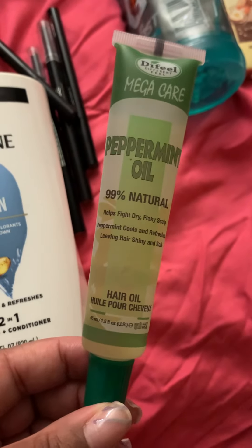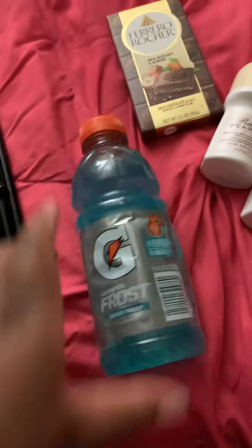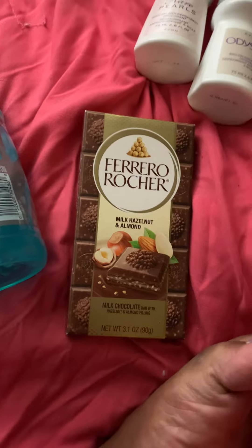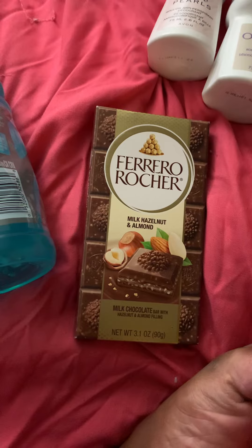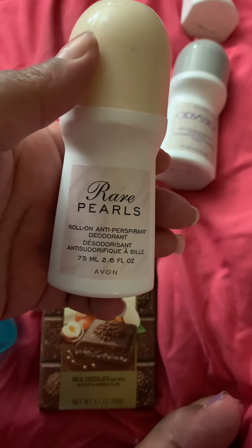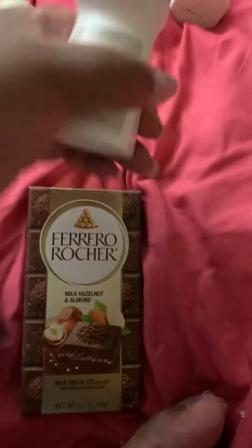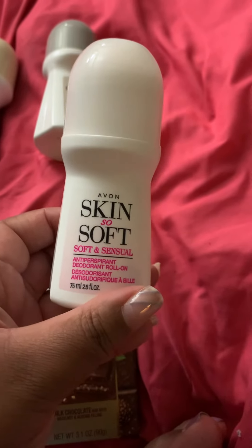I picked up some peppermint oil — you guys know I like my holistic care. I picked up some Gatorade to get electrolytes because I'm 30 weeks pregnant in two days and I'm vomiting all the time, so I literally need all the electrolytes I can get. I picked up a Pearle Rocher milk hazelnut and almond chocolate from Avon, the Rare Pearls roll-on antiperspirant, the Odyssey roll-on antiperspirant, and the Skin So Soft Soft and Sensual antiperspirant deodorant.